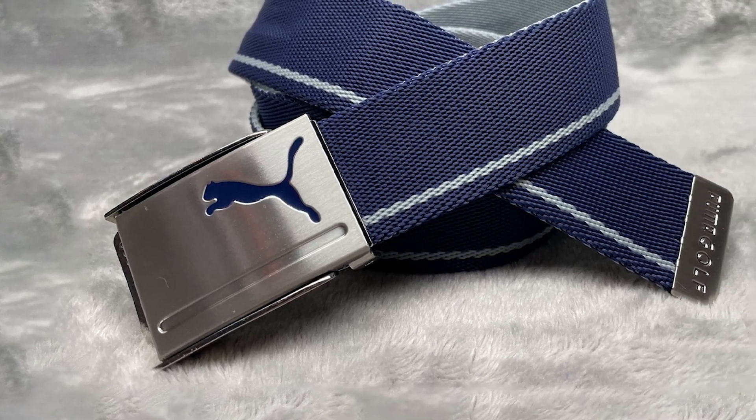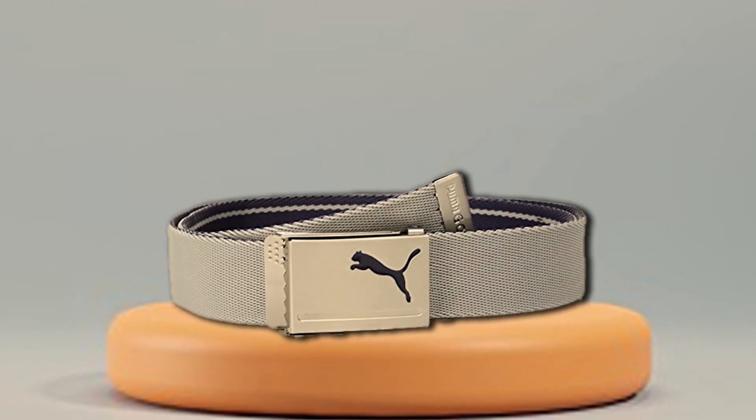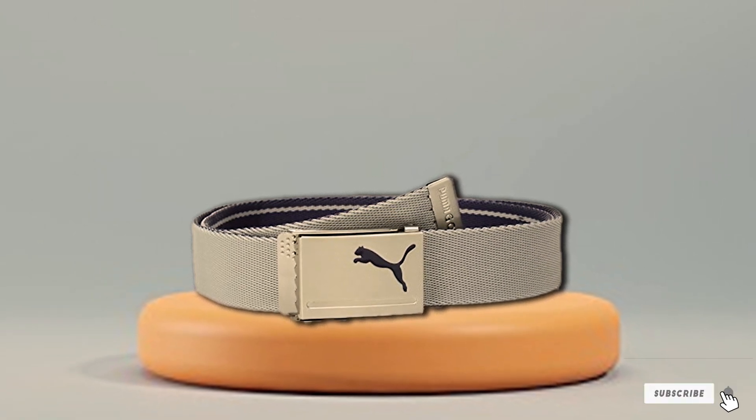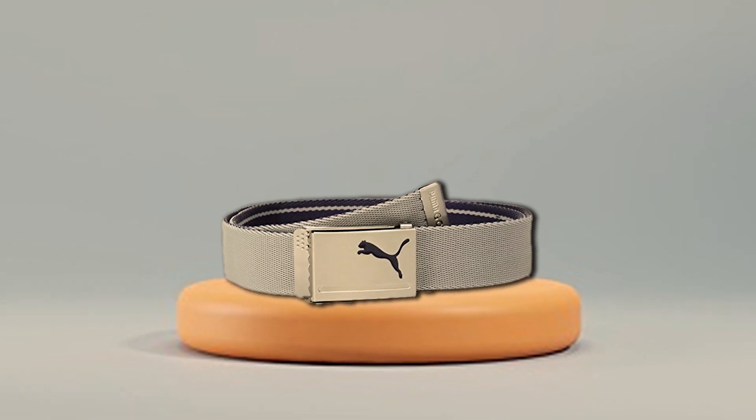The adjustable fit ensures that the belt stays in place, providing you with the freedom to focus on your swing. Whether you're a seasoned golfer or just starting out, the Puma Golf Men's Reversible Web Belt is a must-have addition to your golfing gear. Step onto the greens with confidence, knowing you have a belt that not only looks great but also performs exceptionally well.